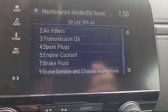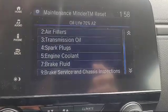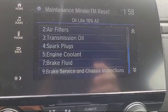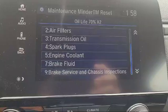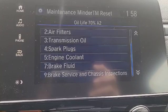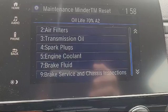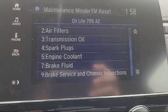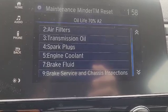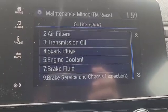It is important that these be done as they are expected on the maintenance minder: to keep your Honda vehicle running properly during the duration of its life, and also should you have any warranty issues that you need to go back to the dealer for, they will require that you show proper maintenance history on your vehicle. You will need to provide that to them, and it also keeps your vehicle running safe. Different manufacturers have different on-board maintenance minders, but it's there to help you keep the longevity of your vehicle going and running properly.